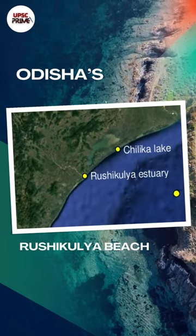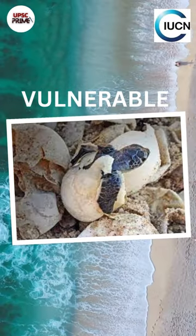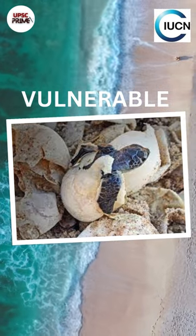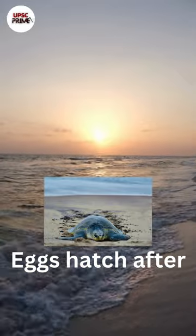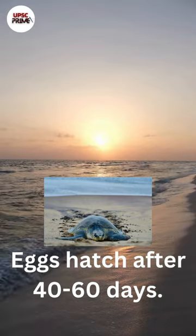They come ashore to the Rushikulya river mouth in Odisha to lay eggs. Generally, an olive ridley turtle lays 100 to 150 eggs in a cavity created by them with their front flippers. Before sunrise, the turtles return to the sea, leaving behind the eggs to hatch after 40 to 60 days.